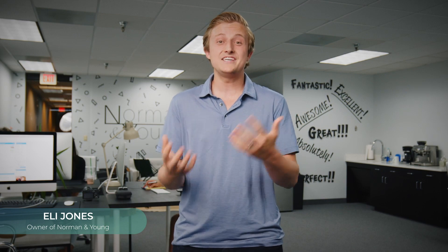Hey there, my name is Eli Jones and I'm the owner of Dallas-Fort Worth-based real estate media company Norman & Young. I'm also the creator of Real Estate Photographer Pro, which is an online course where I teach others how to replicate my business model here in DFW.